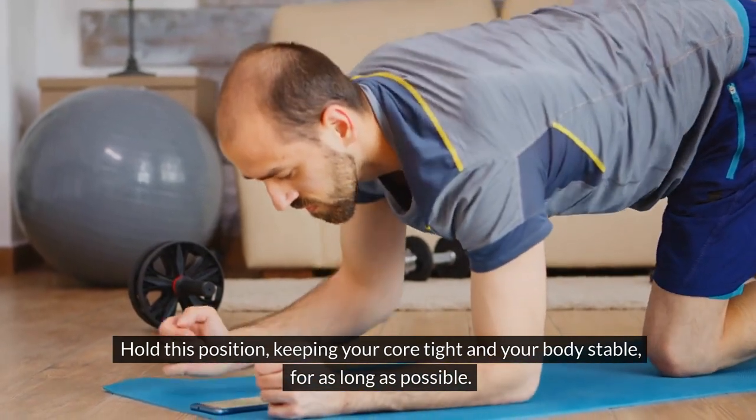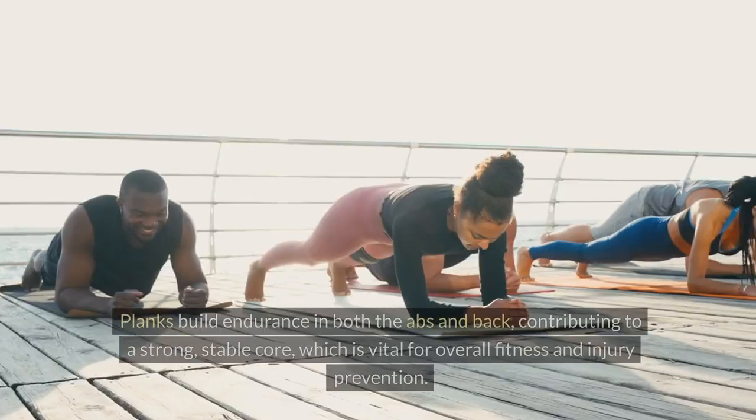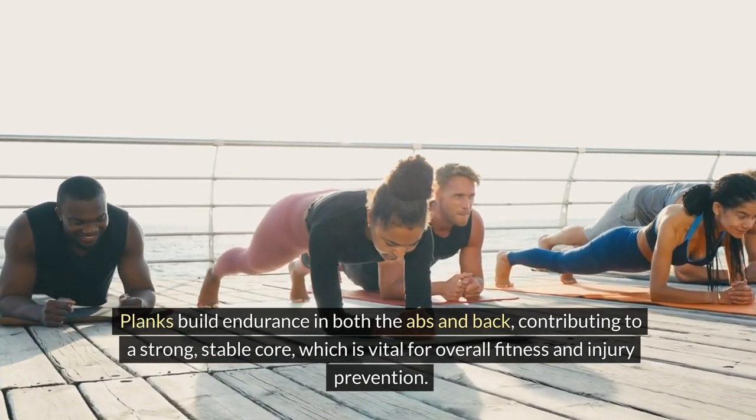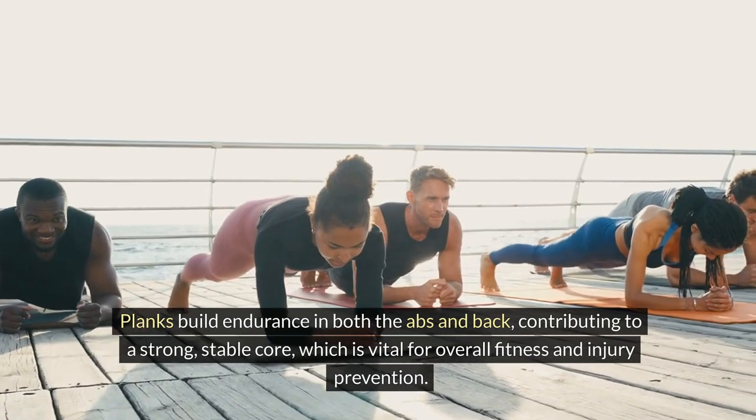Keep your core tight and your body stable for as long as possible. Planks build endurance in both the abs and back, contributing to a strong, stable core, which is vital for overall fitness and injury prevention.